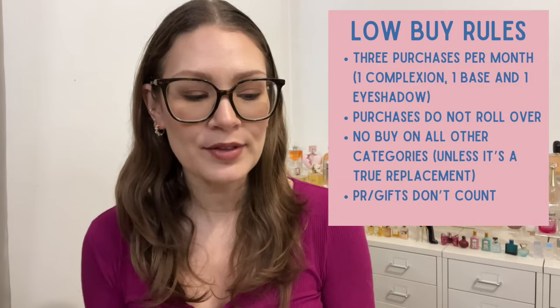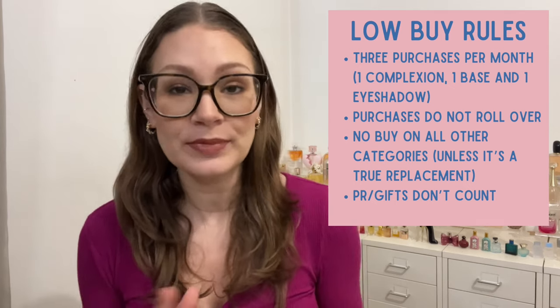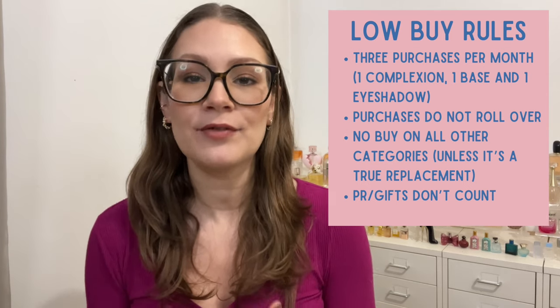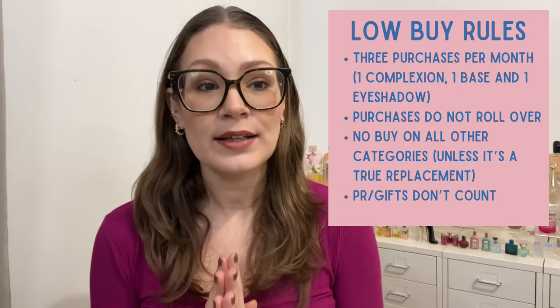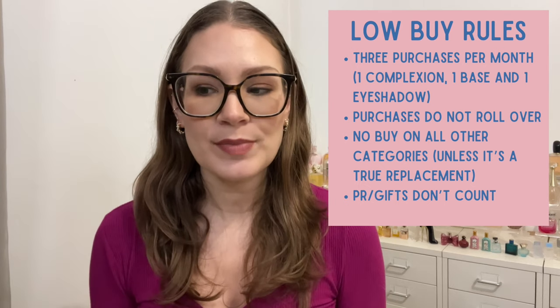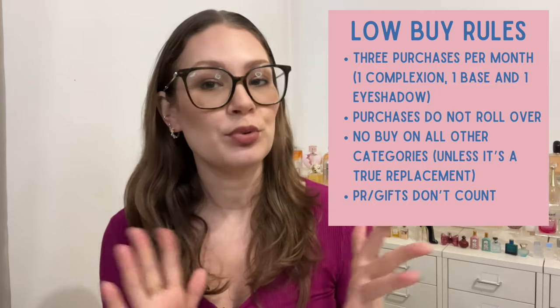I really want to try to get a hold on my purchasing and make smarter choices — put a little bit more thought into my purchases rather than just impulsively buying. So I have a list of rules for myself which I'll pop up on the screen: I'm allowed to purchase three items per month — one from an eyeshadow category, one from a complexion category meaning bronzer, blush, or highlight, and one base product meaning foundation or concealer.